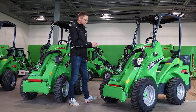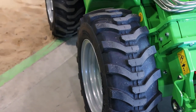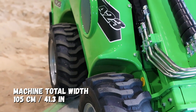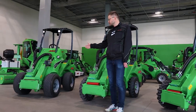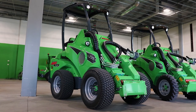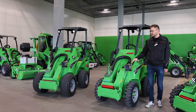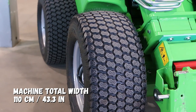Here on the left side, you can see the same 423 with its standard tires. With the standard tires, it's 1.05 meters of total width. And here on the right side, you can see the same 423 with wider tires that are also available for it. With those tires, the total width of the machine is 1.1 meters.